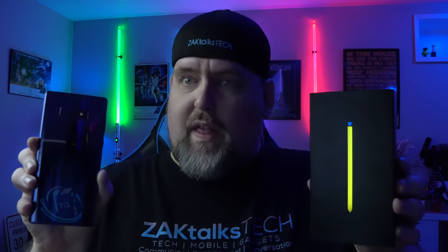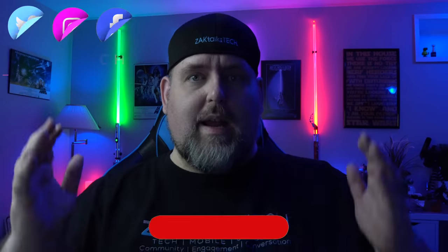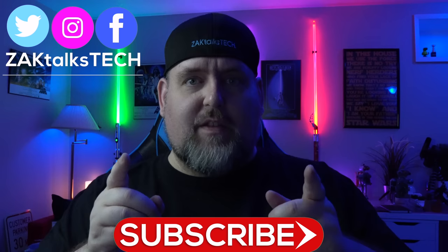The Samsung Galaxy Note 9 is an absolute workhorse and worth every penny. This is my review. Hey everybody, welcome back to Zach Talks Tech, where it's about the community, engagement, and conversation we're having here about the tech that you love.